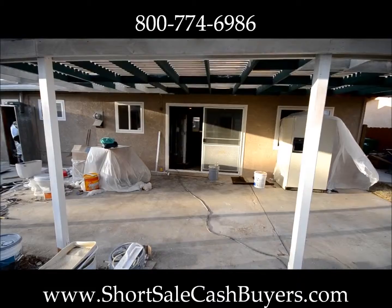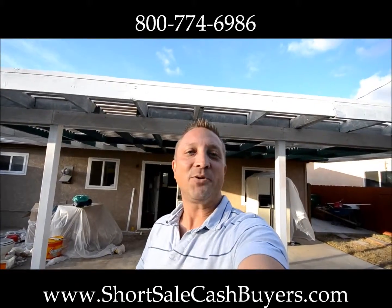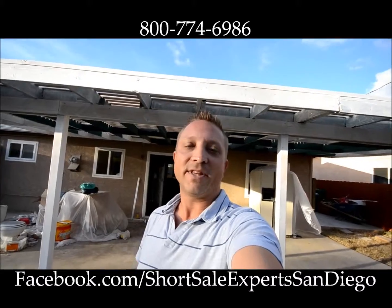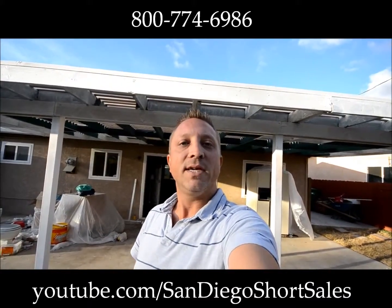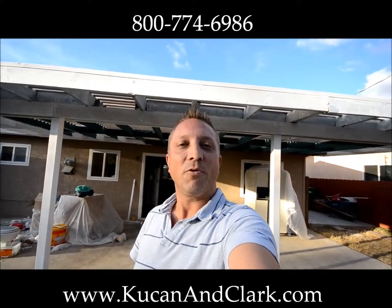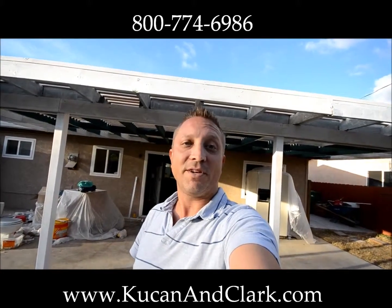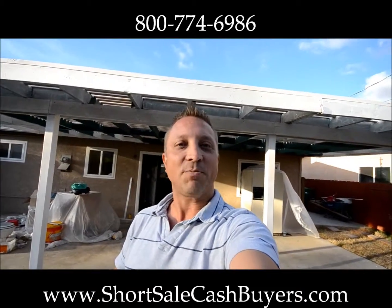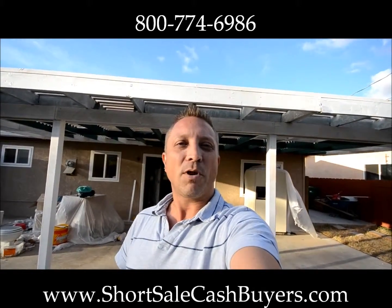So that's going to do it. I appreciate you joining me. This is on facebook.com/shortsaleexpertssandiego — we'd love it if you liked us. You can also subscribe to our YouTube channel at youtube.com/sandiegoshortsales. Find us on the web at www.kucanandclark.com, or you can call us directly at 1-800-774-6986. We answer our own phones because that number rings directly to our cell phone. If you're a seller looking to sell your home and need a short sale, give us a call right away. We're cash buyers — we close quickly, and the process and systems we have in place will make this a real smooth process for you.